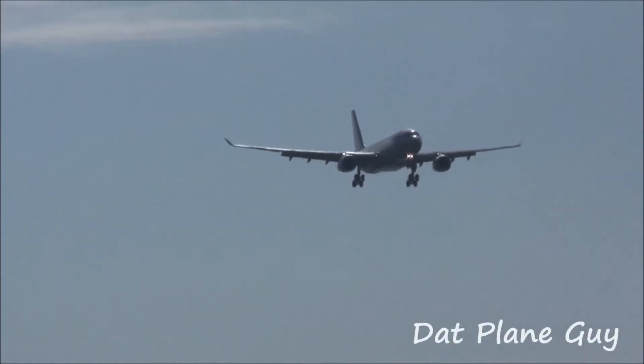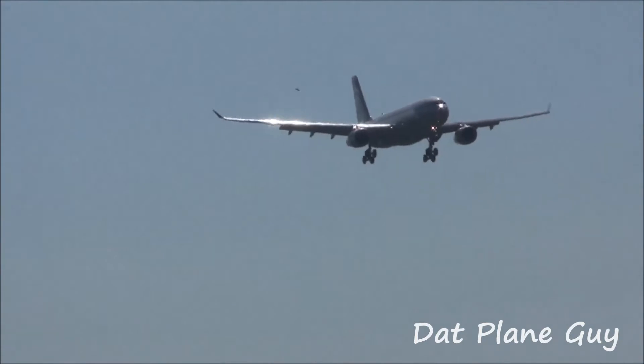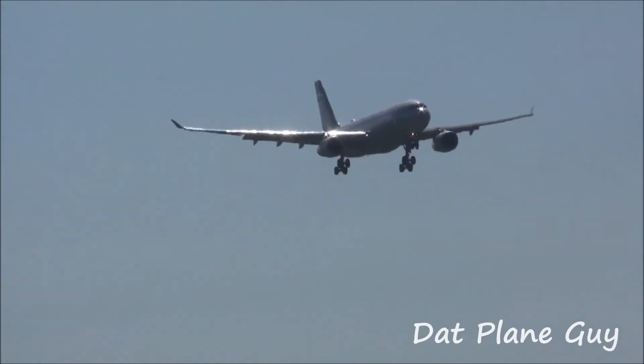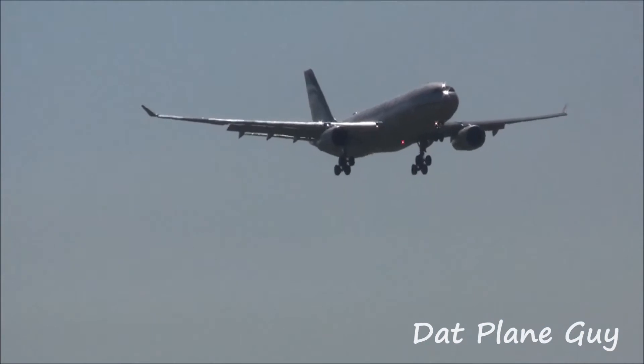Oh there it is! Do you guys see the 7th of the 7th? Yeah, it's tiny. Tiny little... starts.